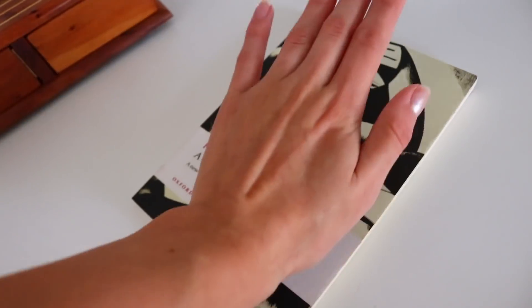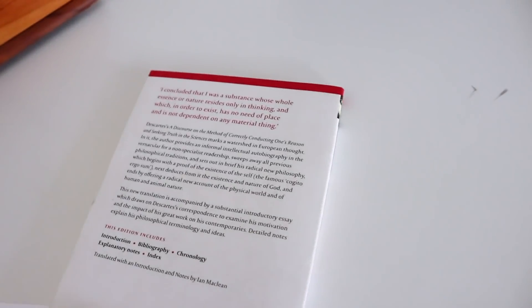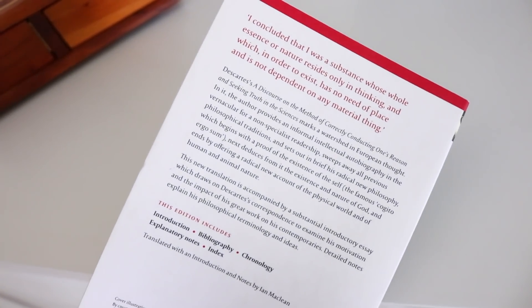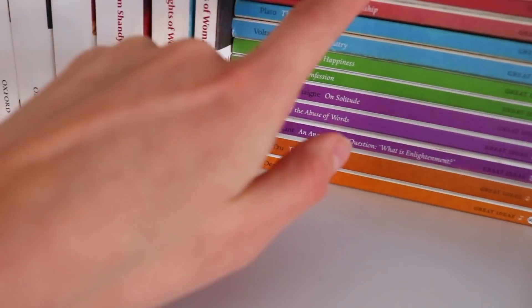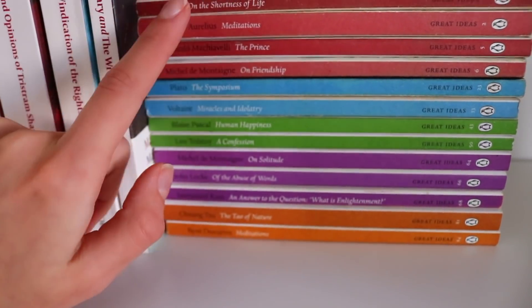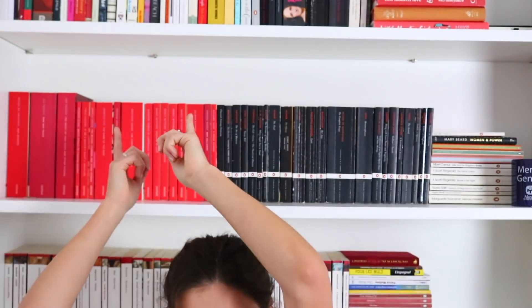I bought this Montaigne, and this Montaigne, and then ended up just buying the whole thing — I'd honestly just recommend buying the complete works. More classics: I haven't read these ones, I've read this one a little bit. Descartes' Discourse on the Method I highly recommend — I read it on a plane and my brain was melting the entire time. If you want to pause the video and look it up, highly recommend it. I like these and I feel like I'll just keep buying more, but I need to read the ones I have first.